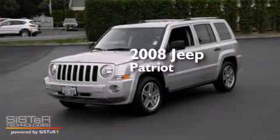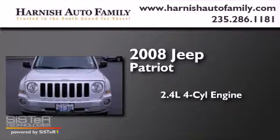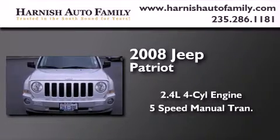This is a 2008 Jeep Patriot. It features a 2.4-liter, 4-cylinder engine and a 5-speed manual transmission.